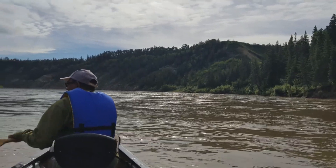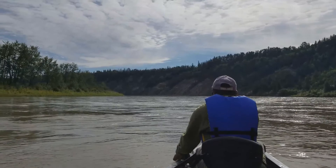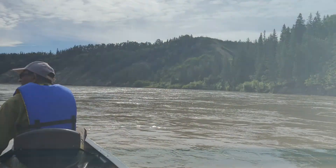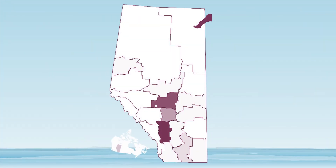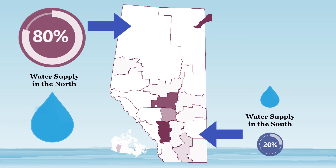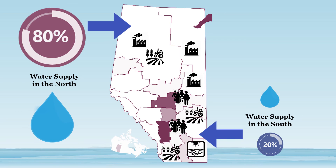Life depends on water. In Alberta, our quality of life is tied to healthy and sustainable water supplies for the environment, our communities, and our economic well-being. Alberta has and will continue to face significant pressures on its water resources. More than 80% of the province's water supply is found in the north, while 20% is found in the south. On the other hand, 80% of water demand is in the south. Population growth, droughts, and agricultural and industrial development are increasing demand and pressure on the province's water supplies, and the risks to the health and well-being of Albertans, our economy, and our aquatic ecosystems.